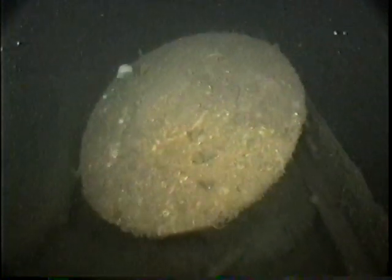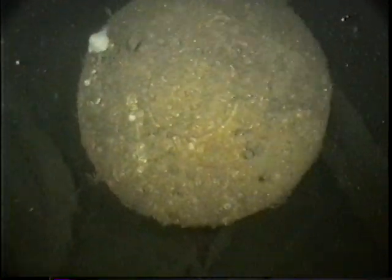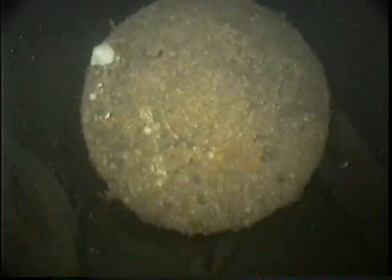Here's one of the capstans from the bow. Sometimes capstans will have covers on them that are very ornate and might have the ship's name or the name of the shipping line. In this case, it seemed unusually plain.